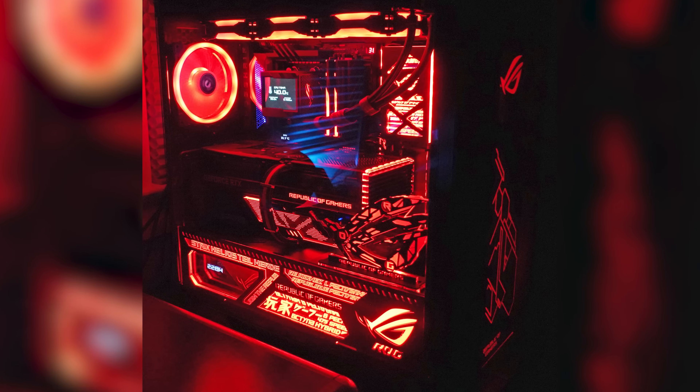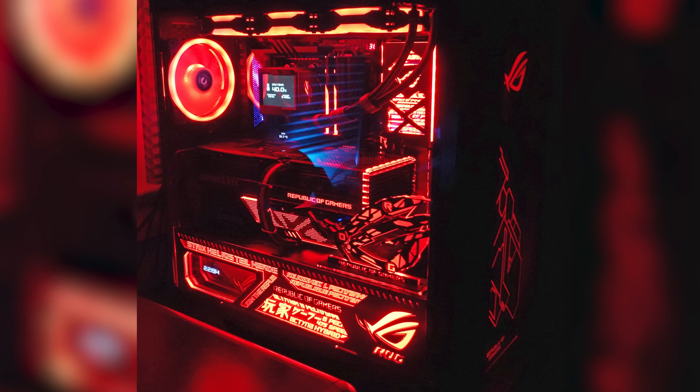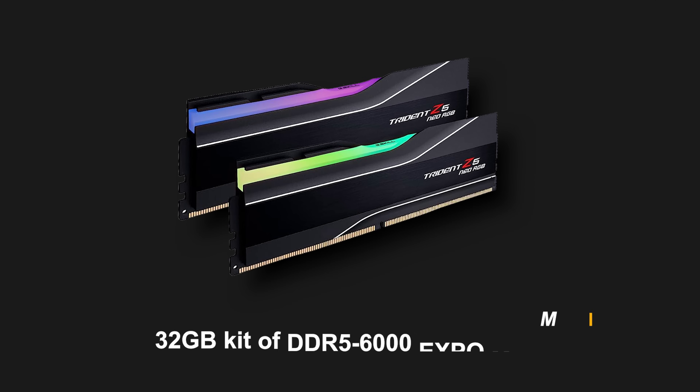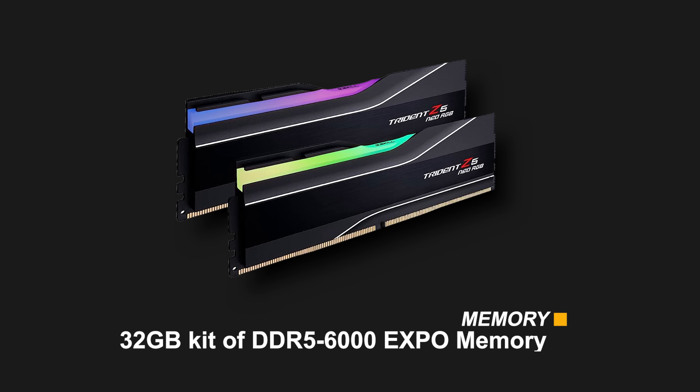Before we get started I wanted to talk a little about my early experience with the AM5 platform. I built an all-ASUS dream machine just after the launch of AM5 with a Ryzen 9 7950X and a 32GB kit of DDR5 6000 EXPO memory. Regardless of what I did I simply couldn't get that memory kit to be stable. The system would randomly reboot, it wouldn't shut down, and it would take forever to boot up. But more about that later.